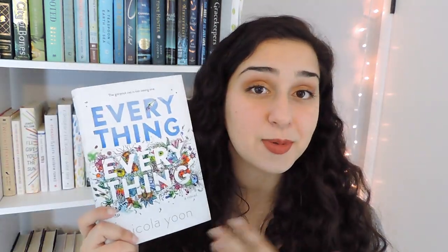The next book is Everything Everything by Nicola Yoon. I've already read this book but I didn't own a copy, so when I saw it on Book Outlet I decided it was the perfect time to pick it up. I absolutely loved The Sun is Also a Star — it's one of my favorite books I've ever read — and I wanted to own her other book as well. I really did enjoy this one too and I just adore the cover design.